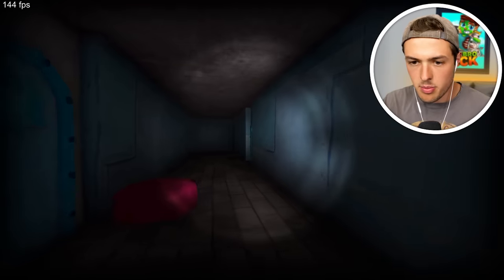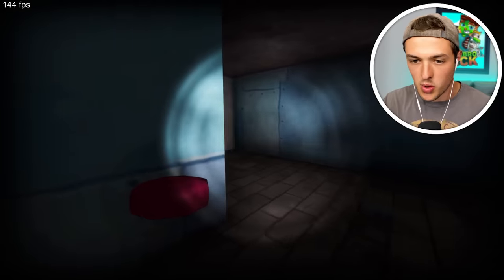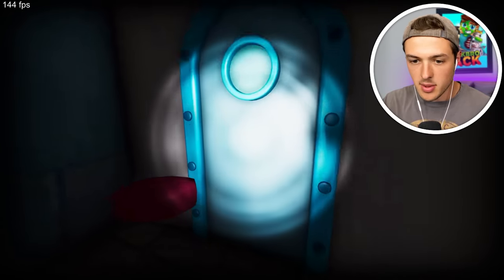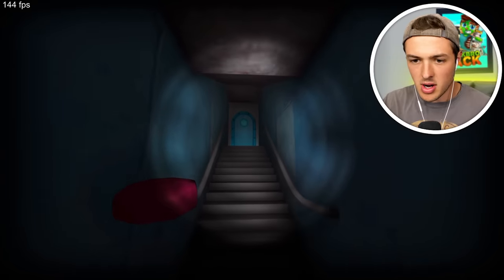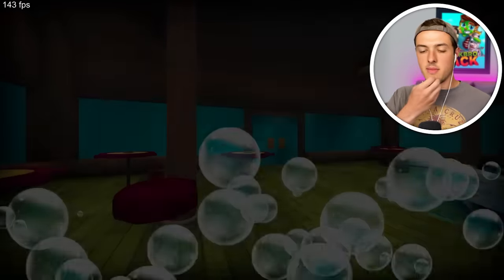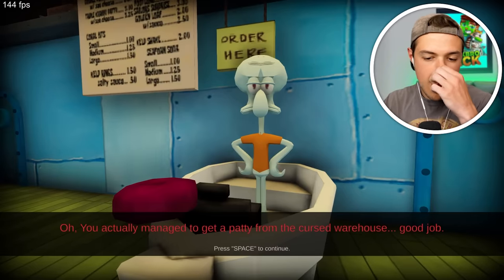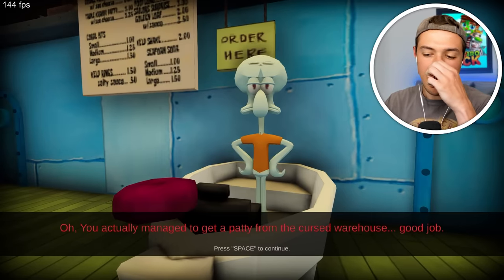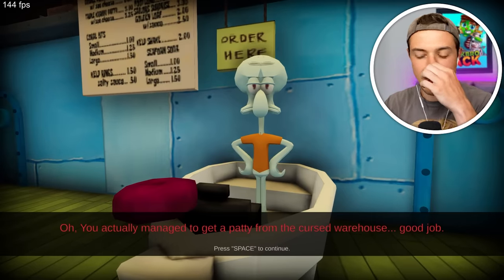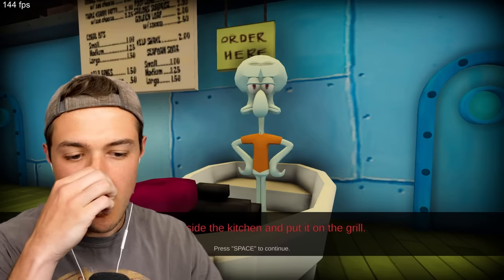All right, I have the crowbar. I'm going to go back and give this to Squidward so we can get our Krabby Patty and get out of here. We're going to go up the stairs. I think we're fine. Yeah, this is okay. This is fine. We made it. We have the patty, Squidward. Don't worry about it. You actually managed to get a patty from the cursed warehouse. Good job.